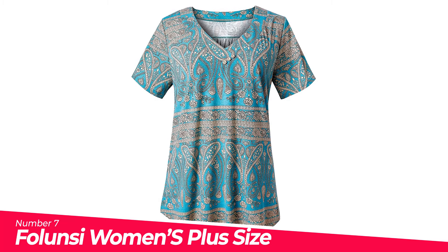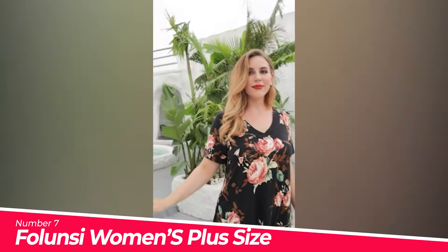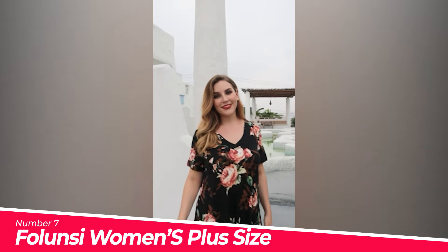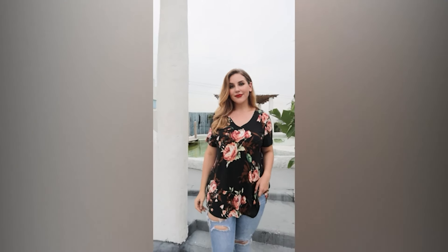Number 7: Folensi Women's Plus Size Short Sleeve. Material: 95% polyester plus 5% spandex. Features tunics for women: short sleeve, v-neck with button, flowy floral tops. Pairs well — match this tunic top with jeans and sandals in summer, leggings in spring, fall, or winter.